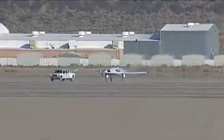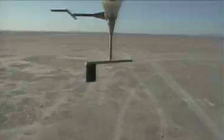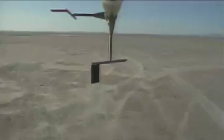Takeoff on my mark. Ready, ready, mark. Takeoff command issued. Crow mixes in. Rattle up.